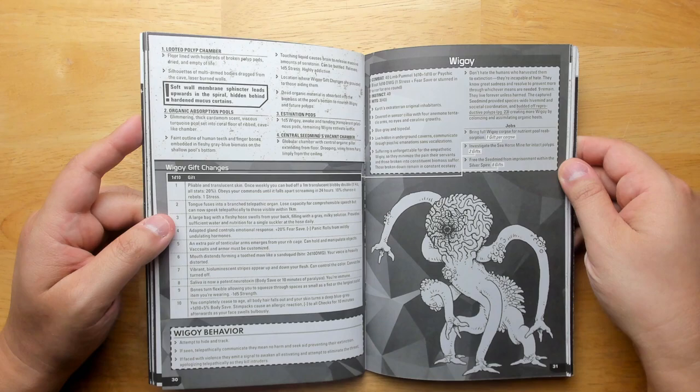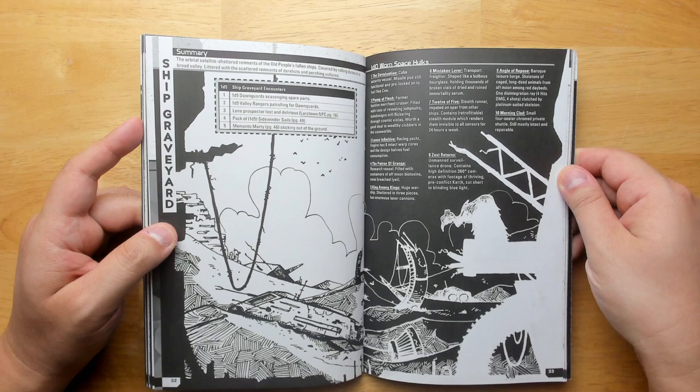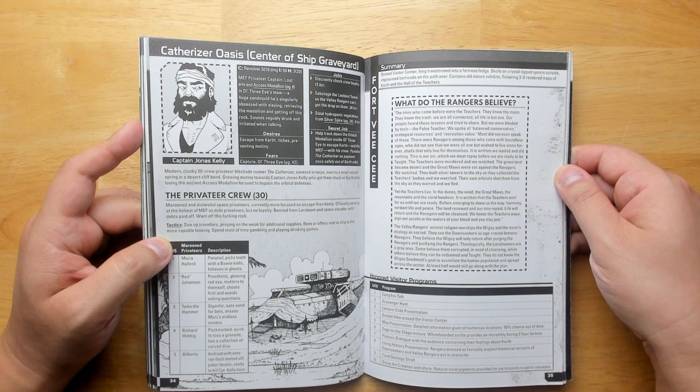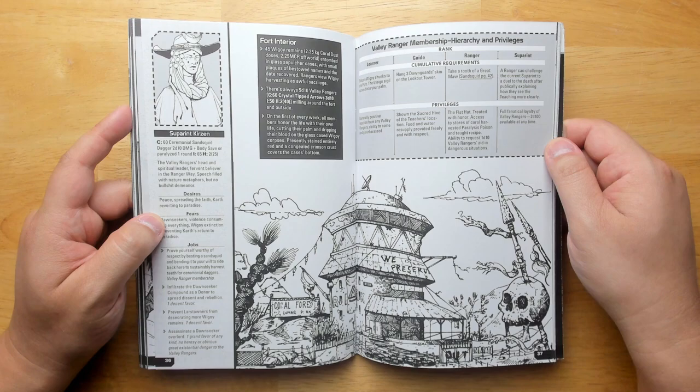You can meet the aliens themselves and they can give you gifts to mutate you in different ways — perhaps your mouth distends forming a toothed maw like a sand squid, and your voice is heavily distorted. There's a ship graveyard with in-space hulks smashed there. At the center is the catheterizer oasis, and a privateer crew that looks like they want to get off. Mothership is typically a horror sci-fi RPG, but this really doesn't have as much of a horror vibe — which is totally fine. It really leans into Firefly and Cowboy Bebop.